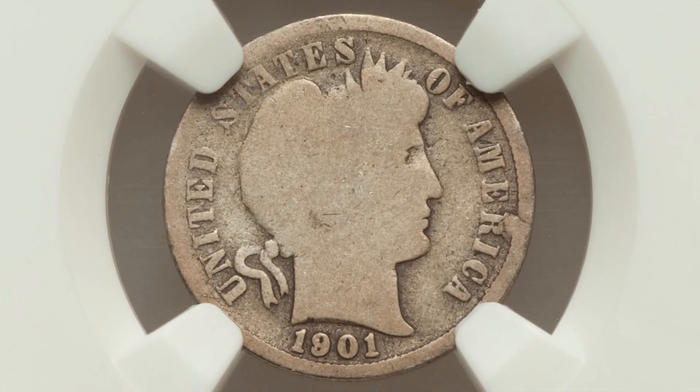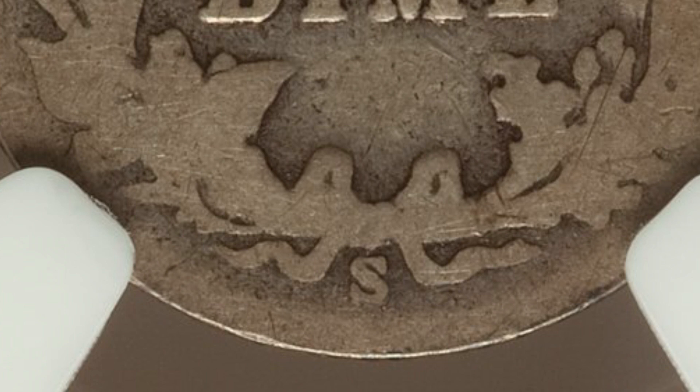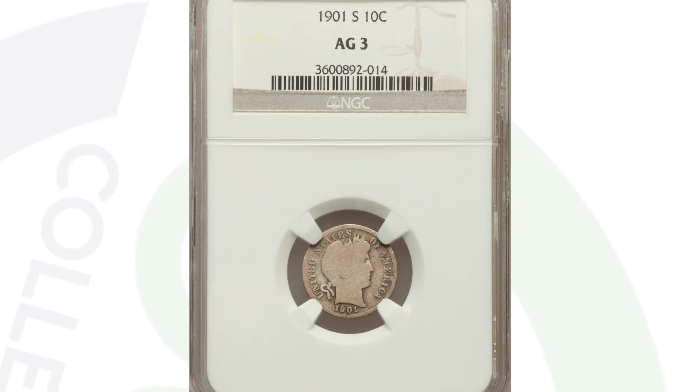This 1901-S coin ended up selling for over $13,000 at auction because of that high grade. Compare that to a very low-graded example of the 1901-S Barber dime, which only sold for a little over $30 — graded by NGC at a 3. On the coin grading scale, 1 is the lowest and 70 is the best, so a 3 is nearly as low as you can get.